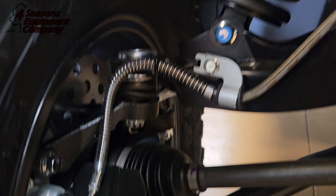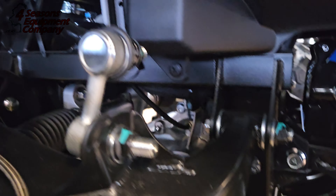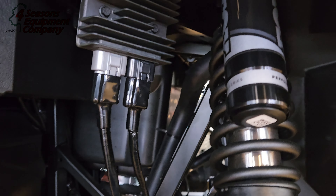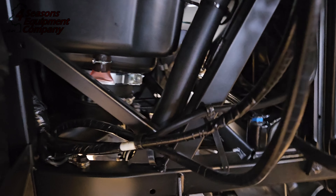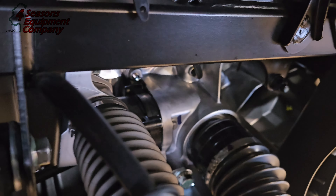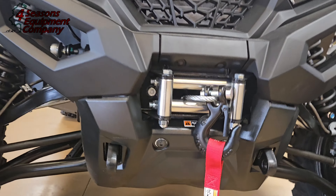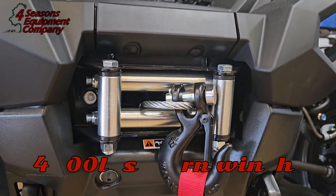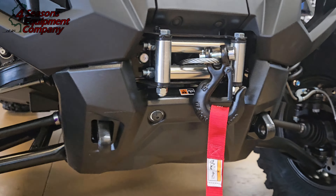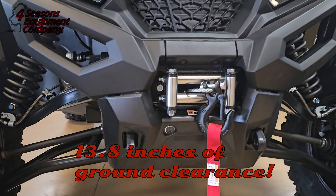You got your guard right there. Very well built, very well designed machine. It comes standard with a 4,500-pound winch and 13.8 inches of ground clearance.